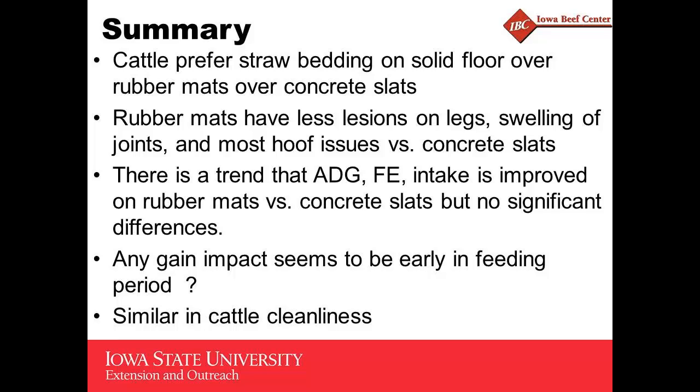In summary: cattle prefer straw bedding on solid floor over rubber mats over concrete slats, and they definitely prefer rubber mats over concrete slats. Rubber mats have less lesions on legs, swelling of joints, and most hoof issues versus concrete slats. There is certainly a trend that performance has improved on rubber mats, but in most cases no significant differences. In a couple studies, any performance impact — in this case gain — seemed to be early in the feeding period, though the reason for that isn't entirely clear. Cattle are similar in cleanliness across floor types.